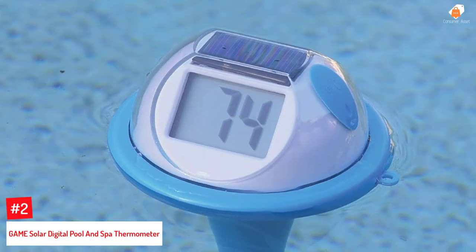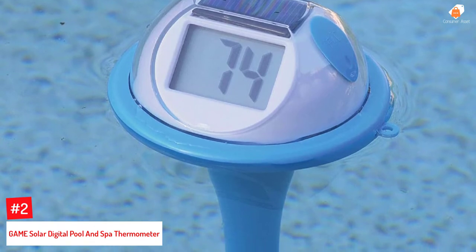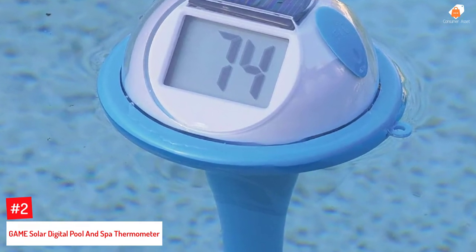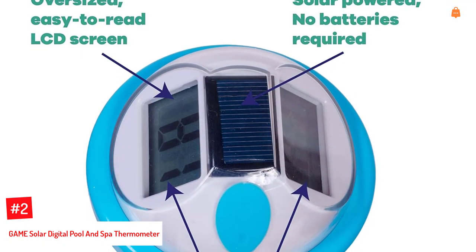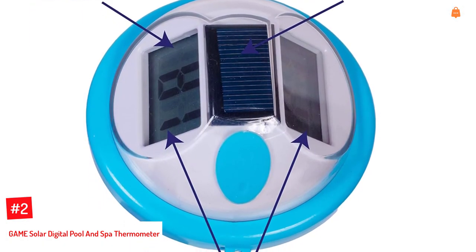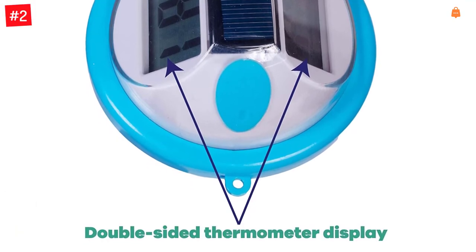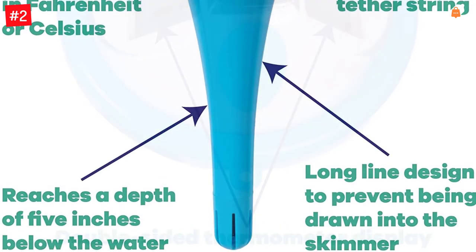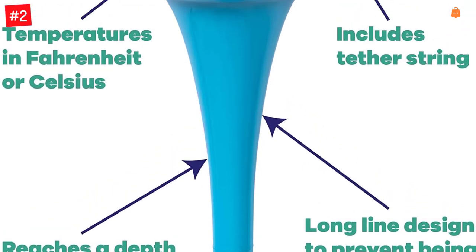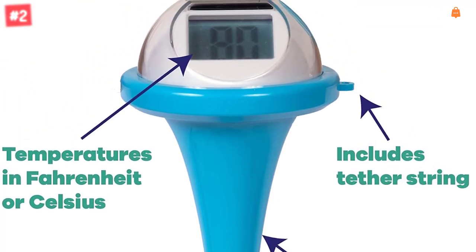Number 2: Game Solar Digital Pool and Spa Thermometer. This is a digital pool thermometer that runs on solar energy. It has a solar panel on top that absorbs sunlight, converts it into energy, and uses it to power itself. Supported by a tether string for securing it in place, you can read the temperature in both Celsius and Fahrenheit by placing this thermometer 5 inches under the water. It's a great off-beat option if you're looking beyond battery-operated thermometers.